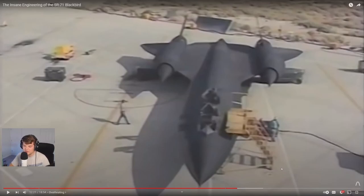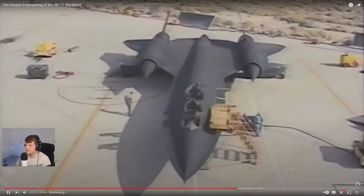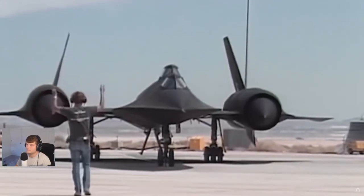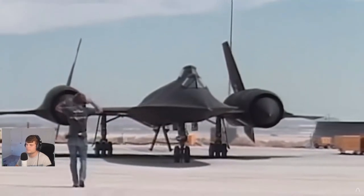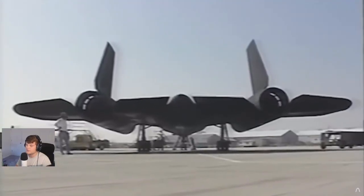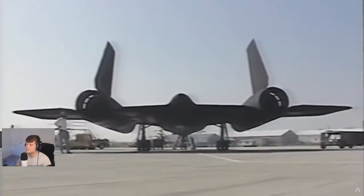Thermal expansion is no joke — in welding, apply heat to something and it turns into a banana, especially aluminum. The SR-71 used specially formulated fuel called JP-7, which has very low volatility and a high flash point. This was partly because the fuel leaked on the runway and they needed something that wouldn't ignite or easily evaporate and make ground crew ill, but mostly they needed a fuel that wouldn't vaporize in the tanks and cause fuel feed and pressurization problems.